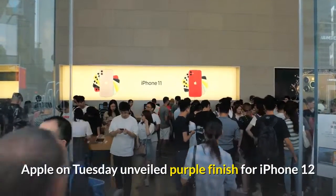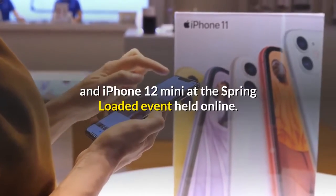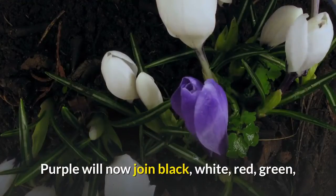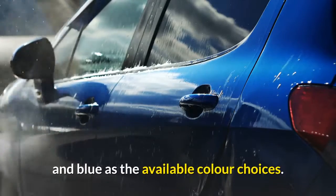Apple on Tuesday unveiled a purple finish for iPhone 12 and iPhone 12 mini at the spring-loaded event held online. Purple will now join black, white, red, green, and blue as the available color choices.